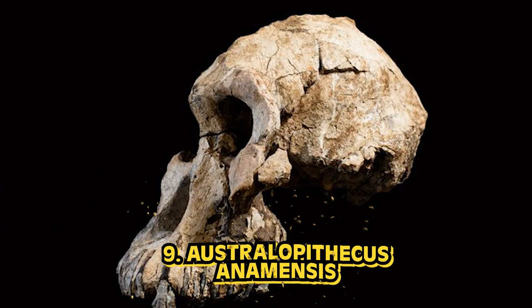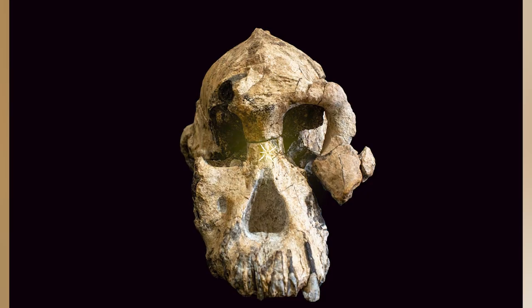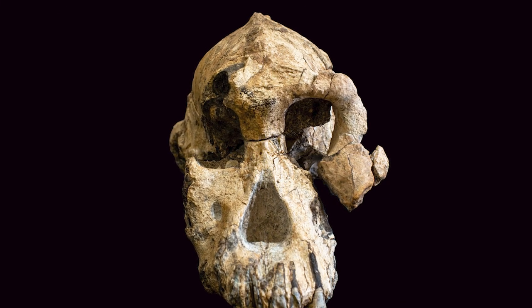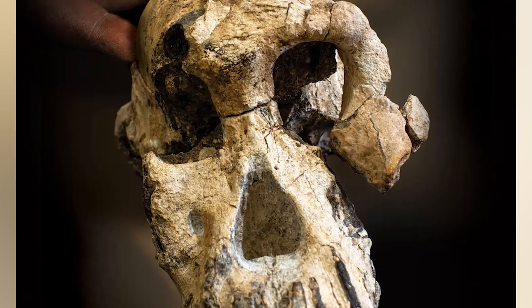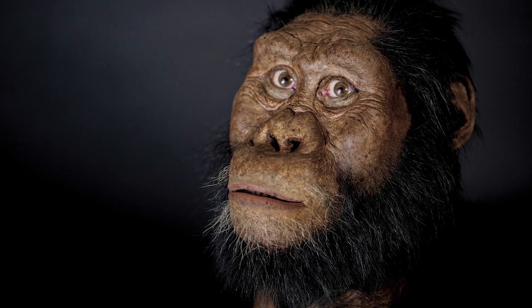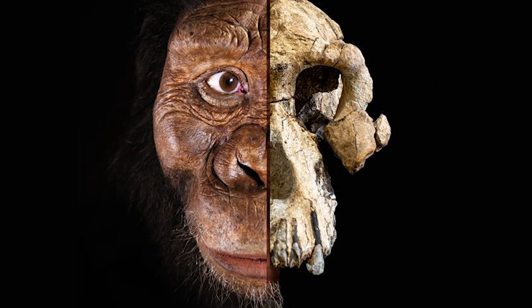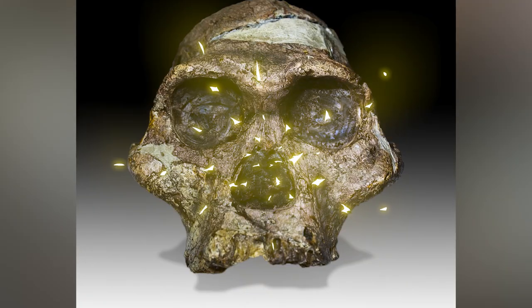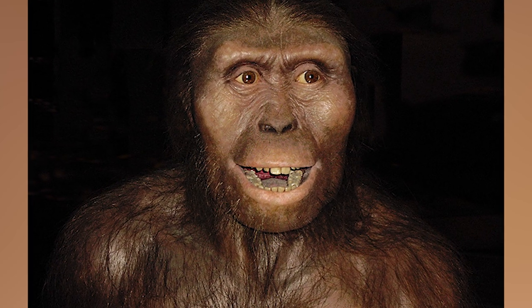In our number 9 spot today, we have Australopithecus anamensis. Back in 1965, a research team led by Brian Patterson found a single arm bone of an early human at a site located in northern Kenya. Without additional human fossils, they were unable to identify exactly which species it belonged to. Skip to 1994, and another research team at the same site found numerous teeth and bone fragments, through which they were able to determine that these fossils were of a very primitive hominin and name a new species. This species had a combination of traits found in both apes and humans. The upper end of the tibia, or the shin bone, shows signs it was likely bipedal. Because of the long forearms and certain features in the wrist bones, it is also suggested that this species likely climbed trees. Based on their jaws and teeth, they were likely plant eaters whose diet mostly consisted of fruits and nuts.